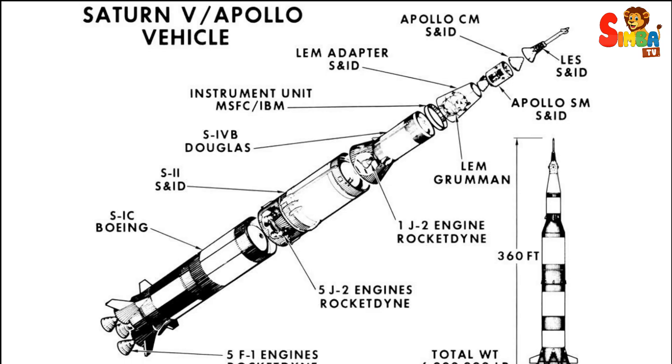Stages: the rocket comprised three main stages. The S-IC first stage was powered by five F-1 engines and provided the initial thrust to lift the rocket off the ground.